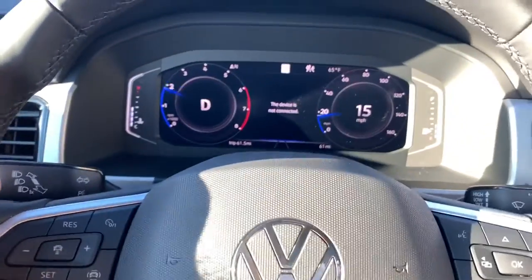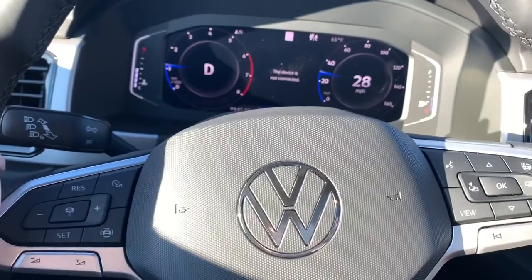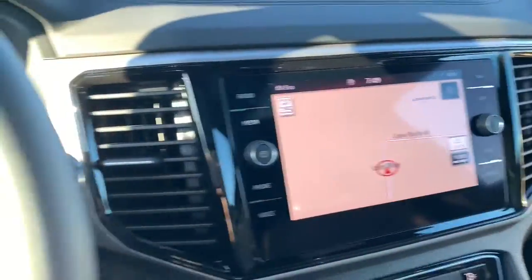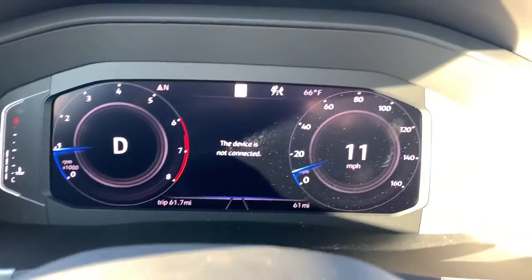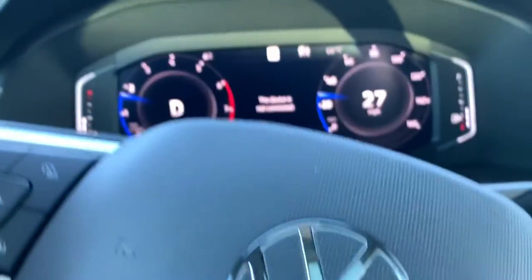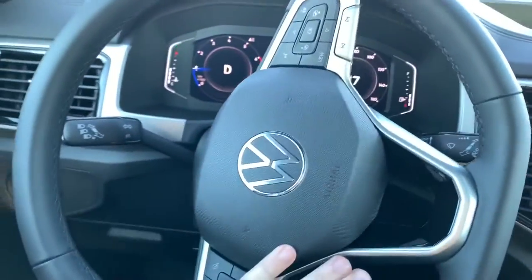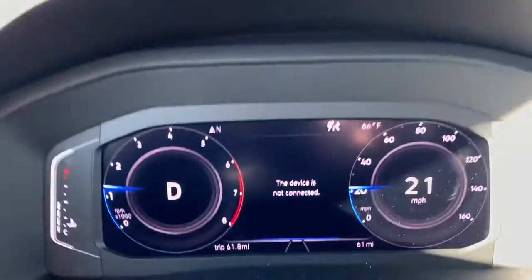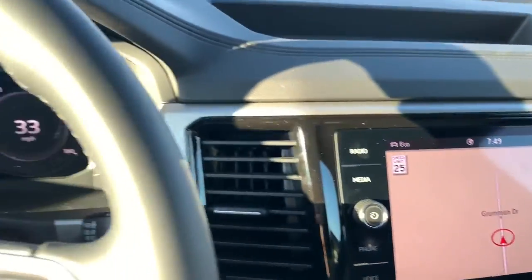Come around the corner — there's a speed sign right there. Nothing yet... as soon as we pass it, you can see it pops up right in the middle. We've got our speed alert on the screen as well, and it will stay up as long as you're on that road. We'll make a turn here onto this road and there's another sign — needs to be 35. And here's a 25 right there, so it should scan that and change to 25. It's constantly scanning those speed signs, which is awesome.